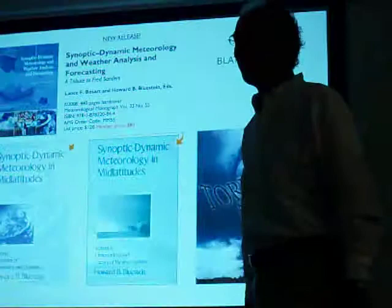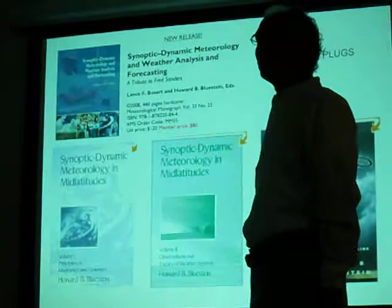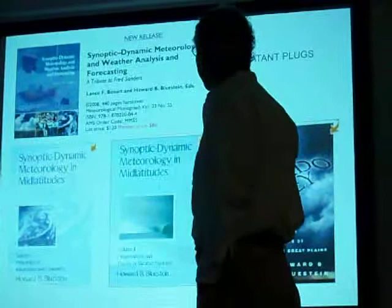This is a blatant plug. My advisor was Fred Sanders at MIT. We have a book — it just came out last year — Synoptic-Dynamic Meteorology, a whole series of papers that Lance Bosart and I edited. And if you're a weather nut, you probably want to get this. If you're not a weather nut, there are my two textbooks and my Tornado Alley book, which is out in paperback — so it's cheap now.